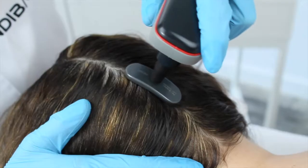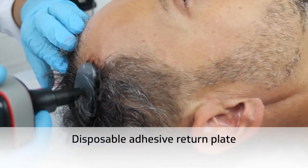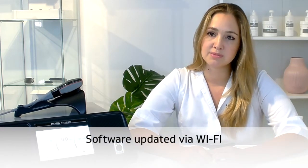The device is a capacitive monopolar for every frequency, with an output power of 250 volt amperes. It has 5 electrodes that were specially designed to adapt to the shape of the scalp, with an anti-rotation system that ensures maximum comfort during the treatments.